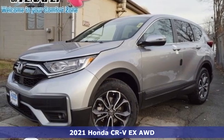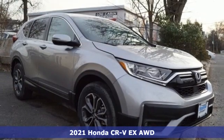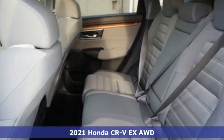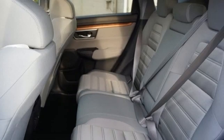Here's a new 2021 Honda CR-V. Capability without compromise isn't a dream, it's a CR-V. And with features like these, every drive is a pleasure.